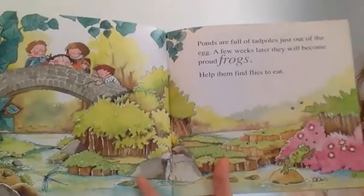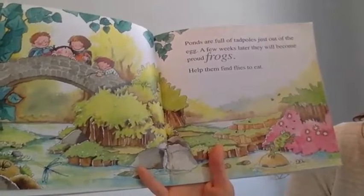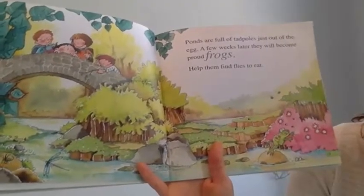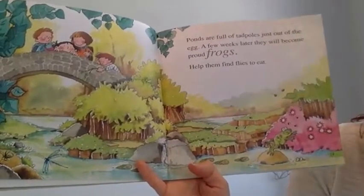Ponds are full of tadpoles just out of the eggs. A few weeks later they will become proud frogs. Help them find flies to eat.